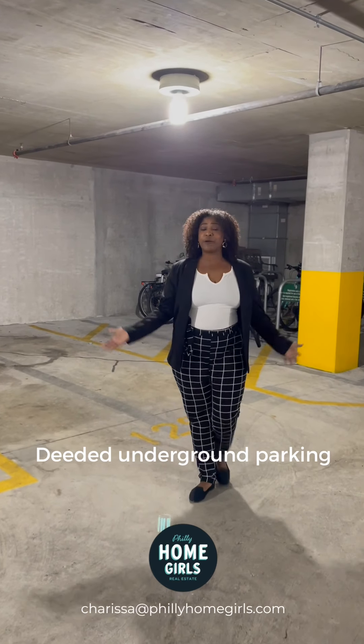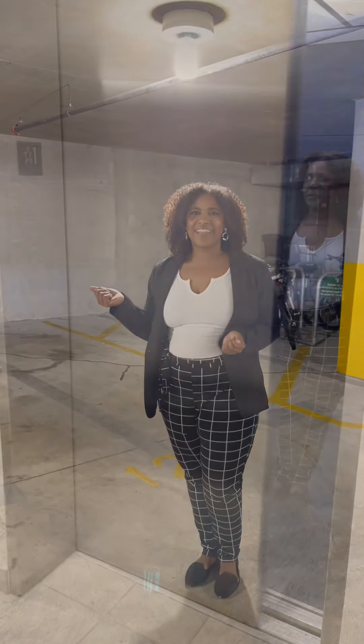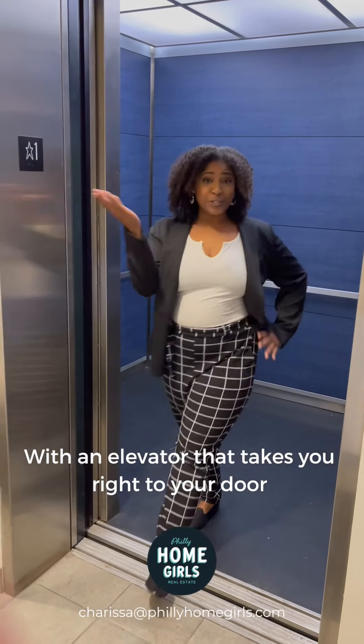You're not going to have to worry about shoveling your car out with your deeded underground parking. And the elevator takes you right to your door.